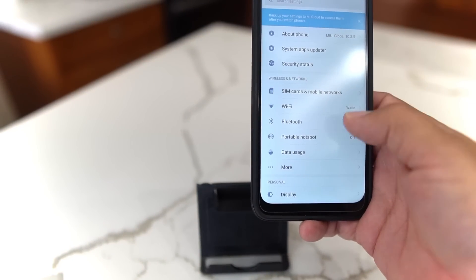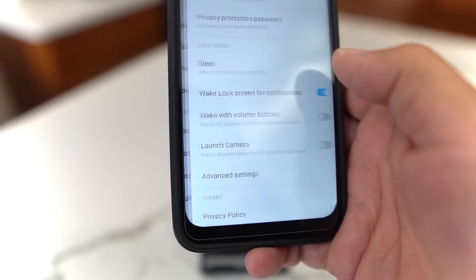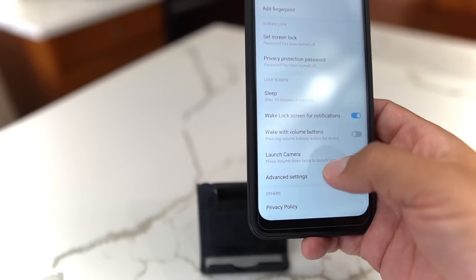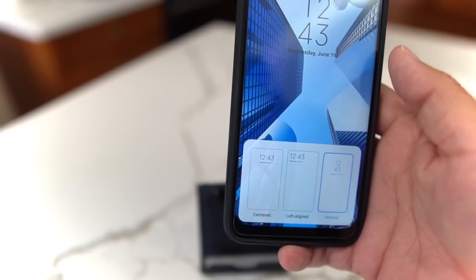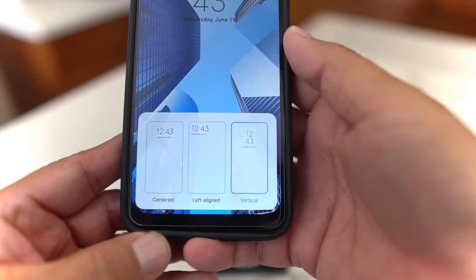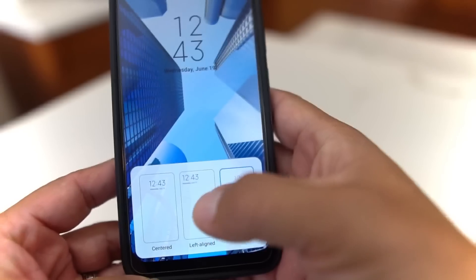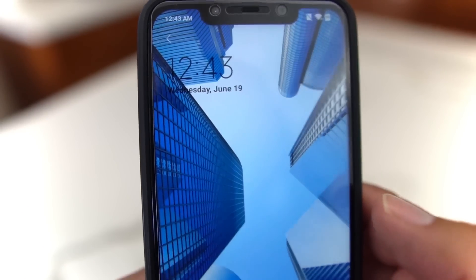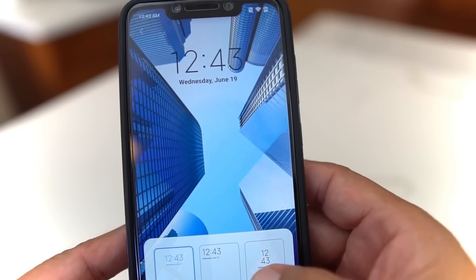If you go into Settings, then Lock Screen and Password, go to Advanced Settings, then Lock Screen Format, you're going to get three different clock options: vertical, left-aligned, and centered. I have vertical, which I kind of like. Then you have left-aligned, and then centered. I like the vertical one.